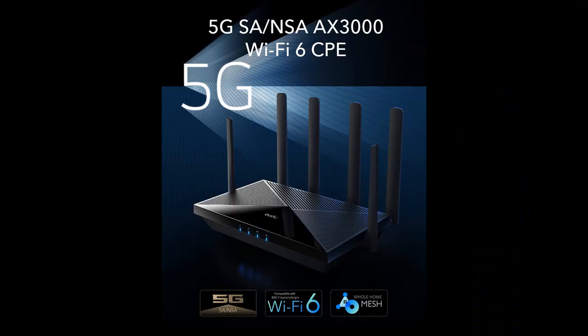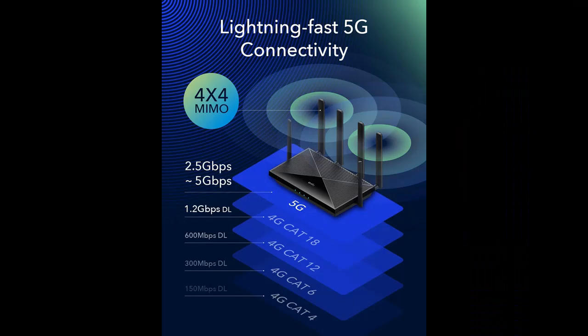Why choose the Cudy 5G NR SA/NSA AX3000 Wi-Fi 6 CPE router? Below are some reasons why you should choose this device.